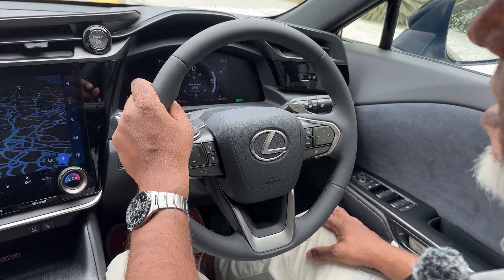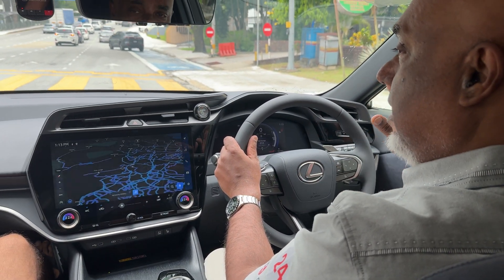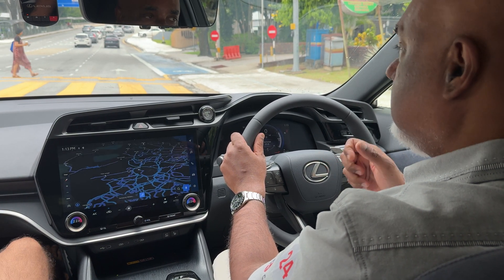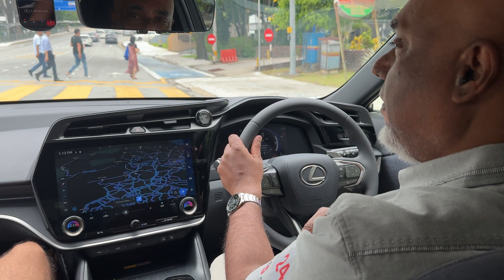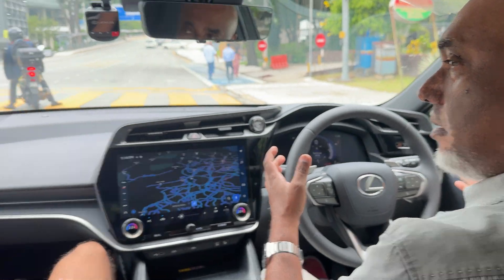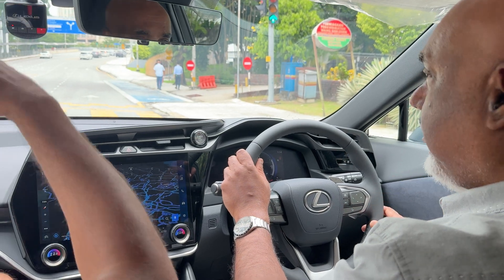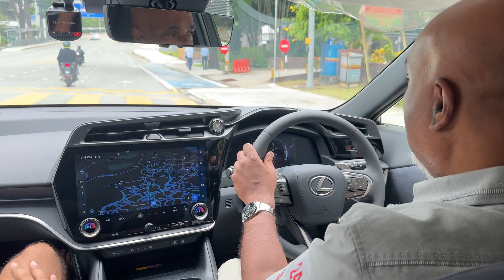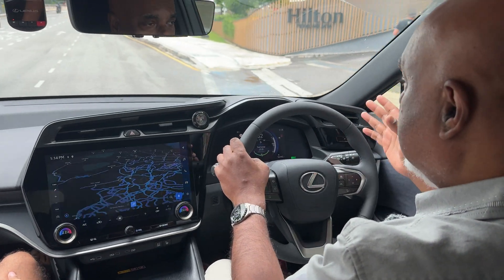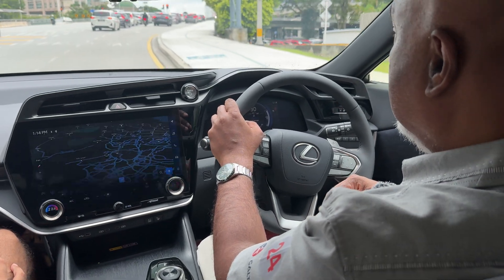It's Lexus — the Lexus RZ450e. Toyota has an electric car called the BZ4X, and this is essentially on the same chassis, but it looks so much nicer. Everything on top is all their own design. I liked the way the BZ4X looked — very futuristic but not over the top — but when I saw this, they've done an even better job with the Lexus version.